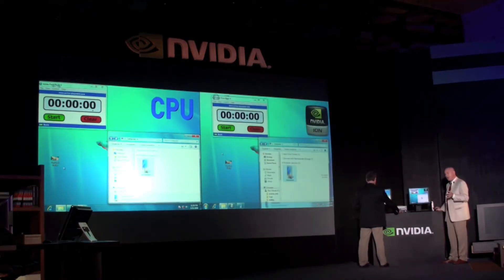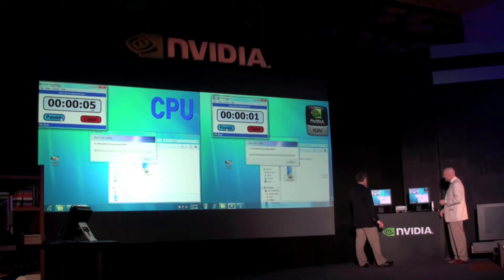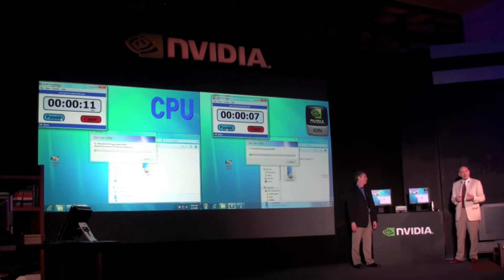We're going to take this clip — it's two minutes long — and we're just going to drag it right over on top of the portable media player. We let go, and up pops a little thing that says 'let's convert.' We'll start and time it, keeping track of which one of these two PCs is able to convert the file faster.